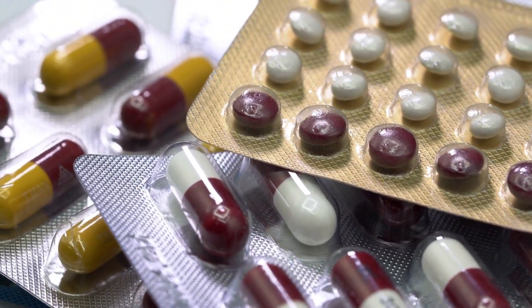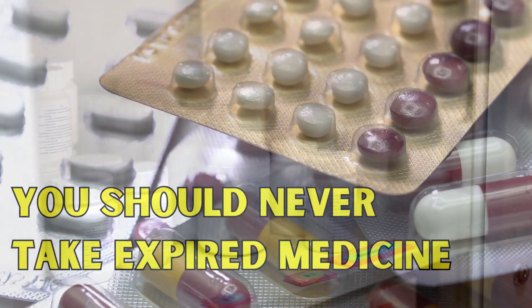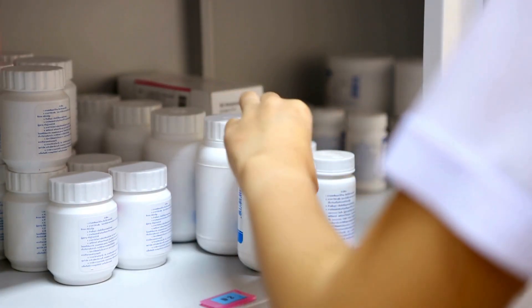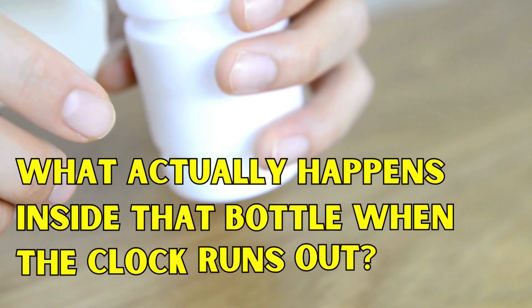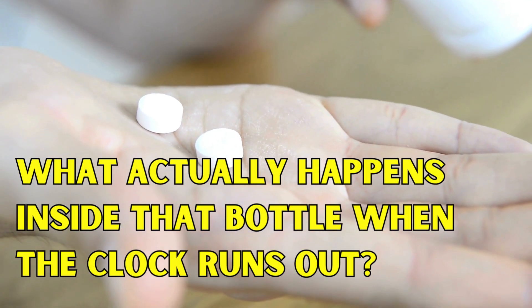But first, a very serious disclaimer. While the history we are about to tell you is true, you should never take expired medicine. Why? Because unlike the controlled experiments we're about to discuss, the medicine in your cabinet has faced heat, humidity, and time in ways that can make it dangerous. So, what actually happens inside that bottle when the clock runs out? Let's find out, right here in Simple Things, Surprising Histories.